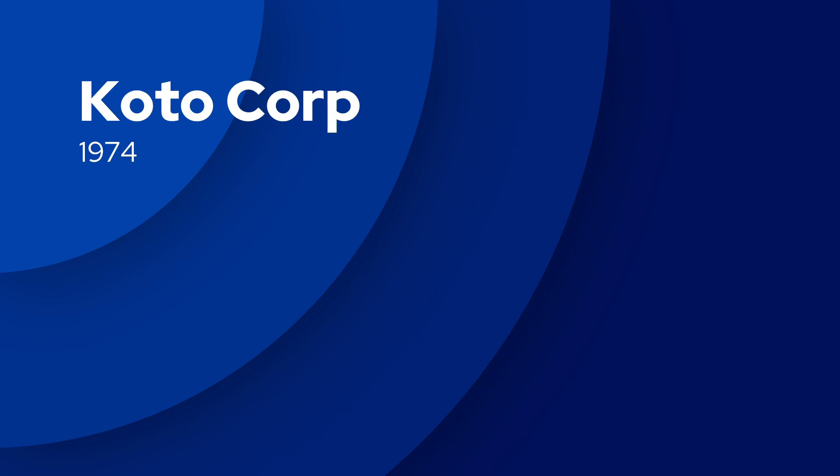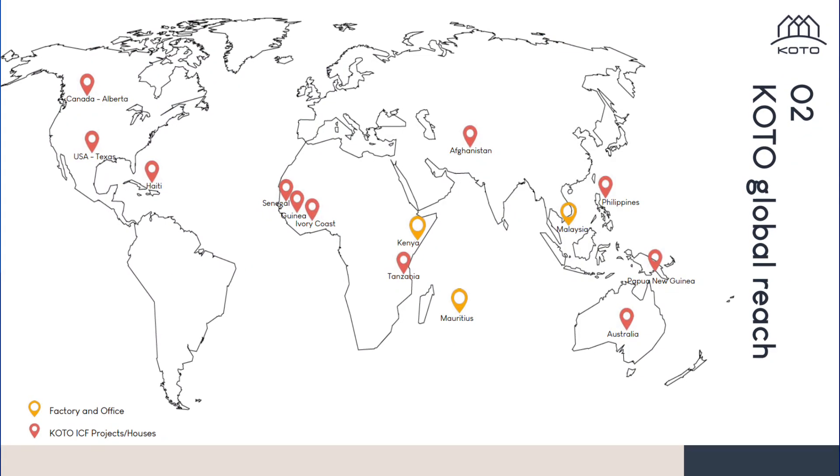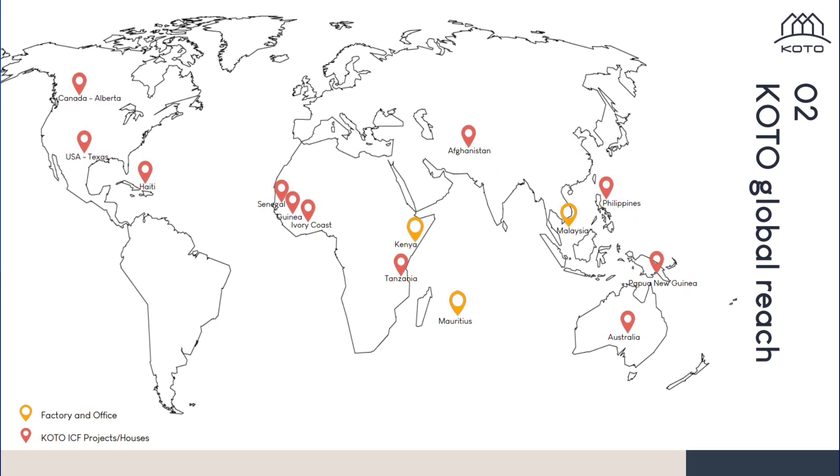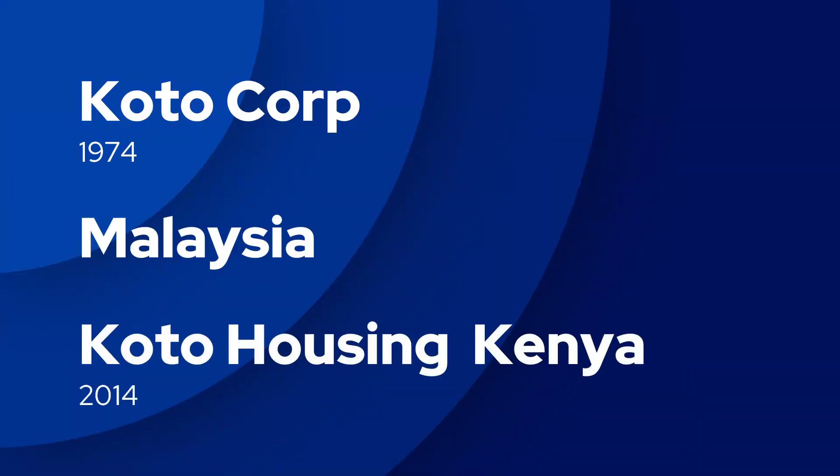Koto Corp is a company that started in Australia back in 1974, but is currently based in Malaysia. It has a presence in many countries, including Kenya, where I currently live. Here, the company is called Koto Housing Kenya and was established back in the year 2014. So that covers the brief history of Koto.